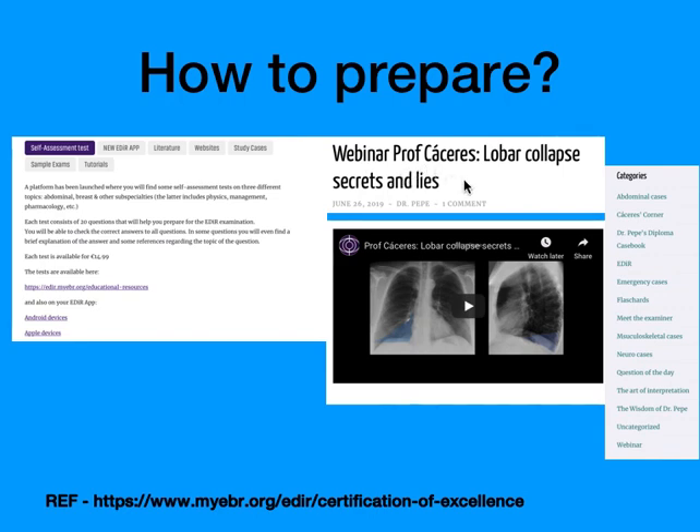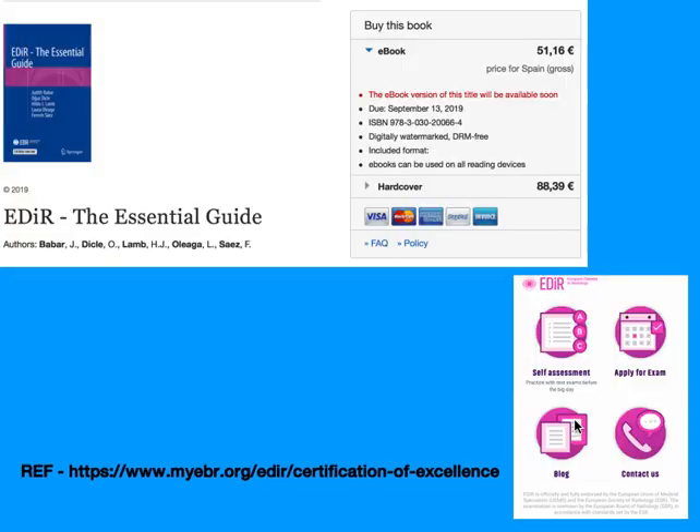There are also a few webinars conducted by Professor Dr. Cassiris — I've shown an example photo here. There are various categories for preparation and you can click each tab for more information. Importantly, an EDR essential guide book is being released by Springer, available around September 13th, 2019.